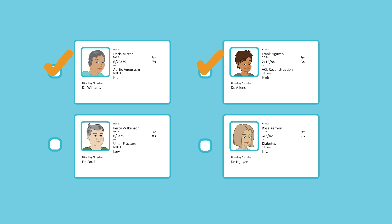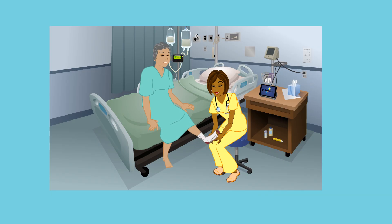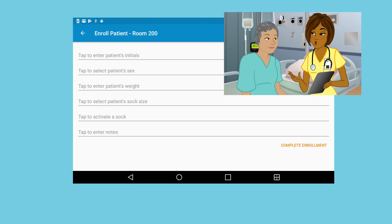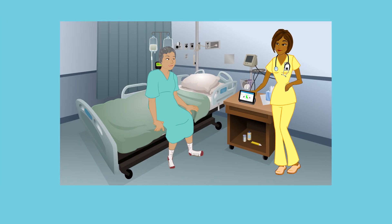Here's how it works. Each patient is given a fall assessment upon admission, and those deemed to be a fall risk are fitted with the PupSock. The patient is enrolled in the system and the PupSock is paired with the in-room tablet, or IRT.